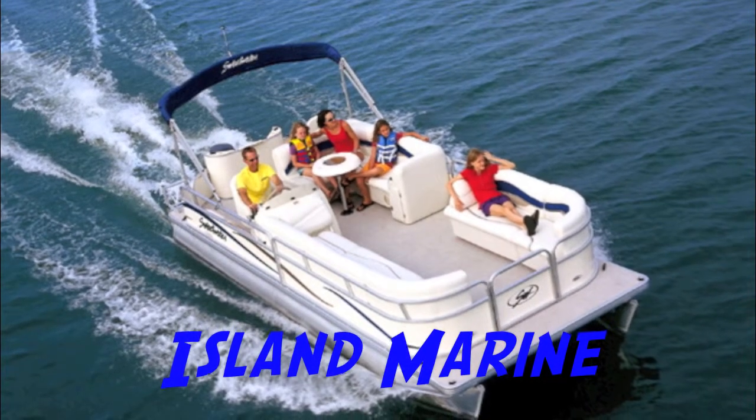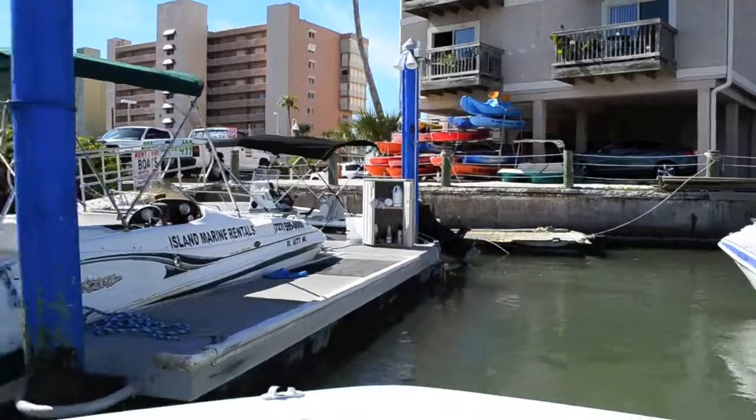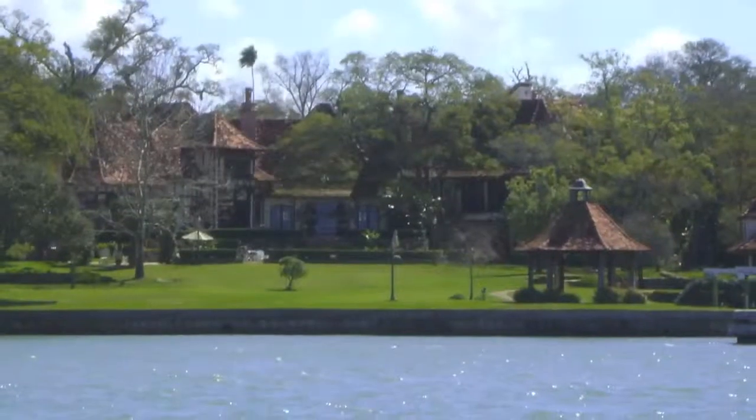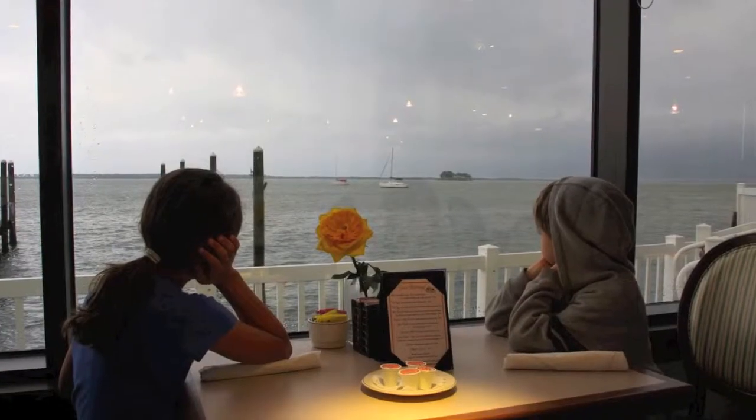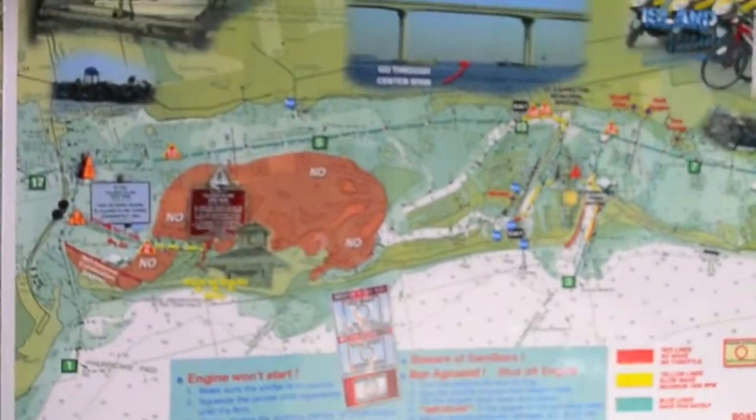It's a beautiful day! Welcome to Island Marine. Leaving our docks and headed north, you'll go by celebrity mansions, dolphins, beautiful birds, amazing places to eat out on the water. Captains, grab your maps and let's get started.